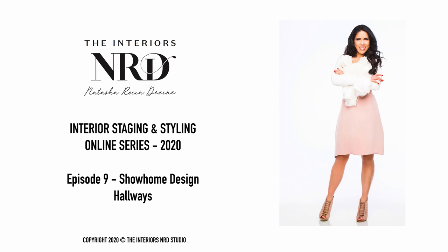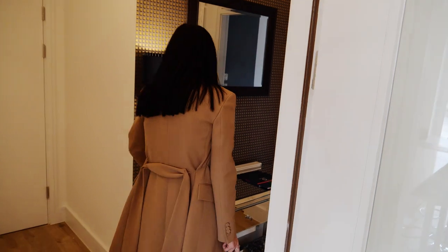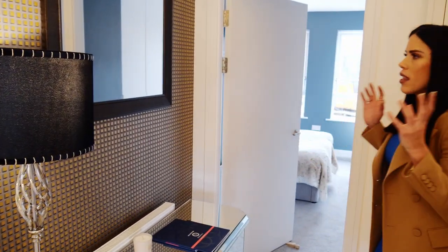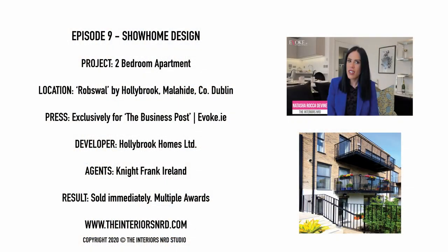We move into the hallway and this is mosaic Carl and Son wallpapers. I think it's a great idea to just frame one wall. From a point of view of staging, I think it makes the space look bigger.